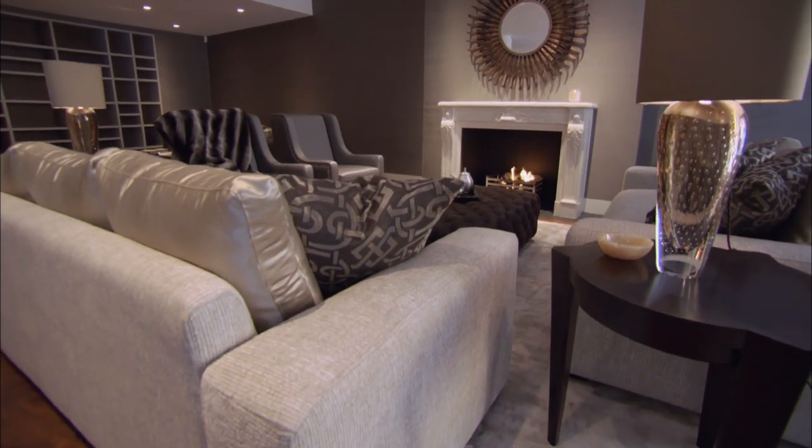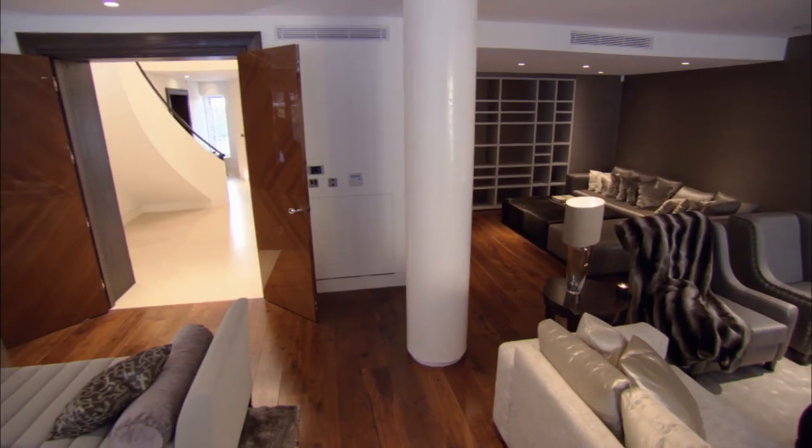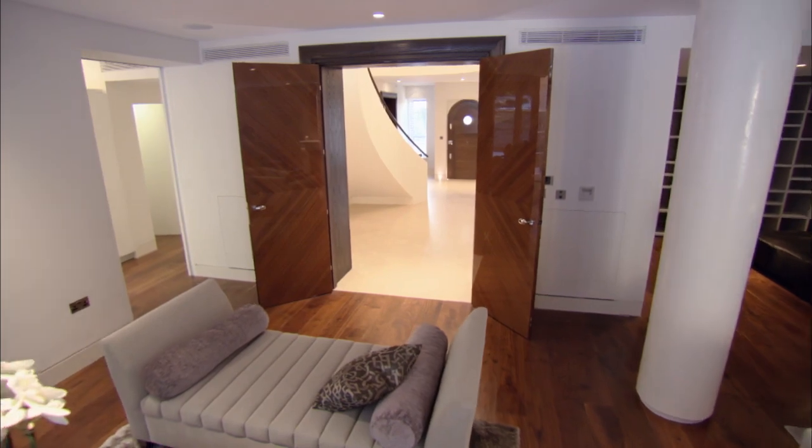Now we're going to go through to the kitchen. If we can impress Paul with one and two, then we'll get the listings on three and four. It's a big listing for Aston Chase, and so the stakes are pretty high.